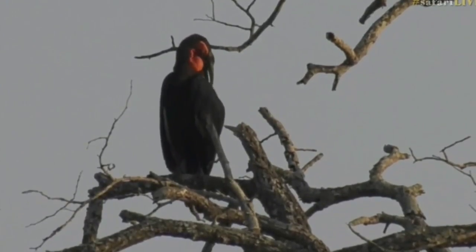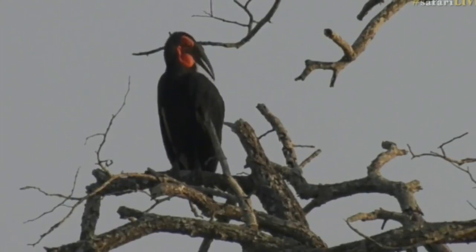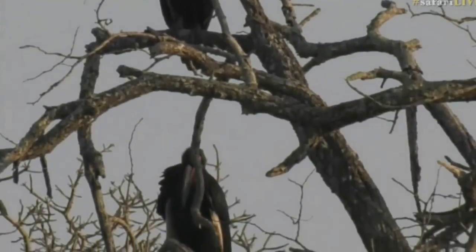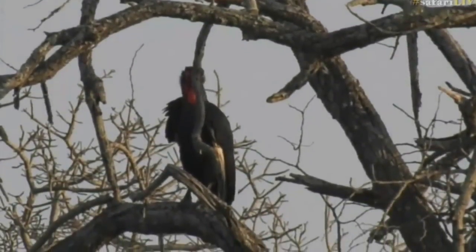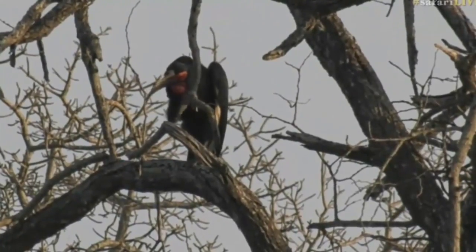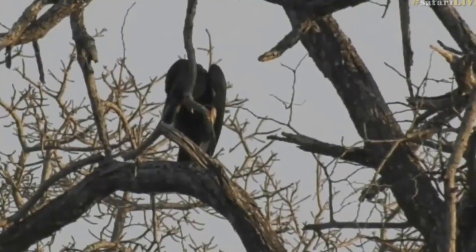They'll also be able to grab insects that are still quite cold on the grass, so now is when these guys are really quite active. A little bit of grooming, a little bit of getting all the feathers into good condition, and then I reckon we'll see them going down into the grass to start their foraging for the morning. That's a good yoga pose — foot right up to the chin, giving it a good scratch.